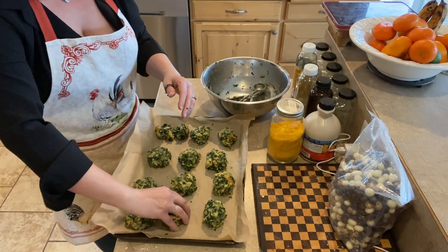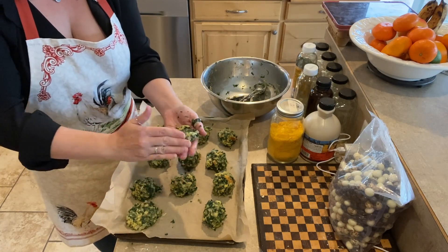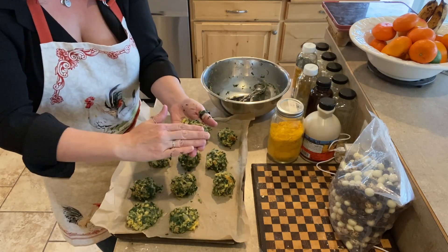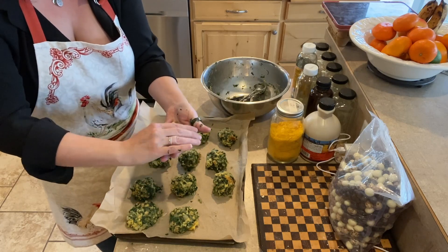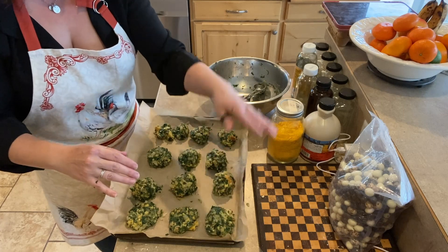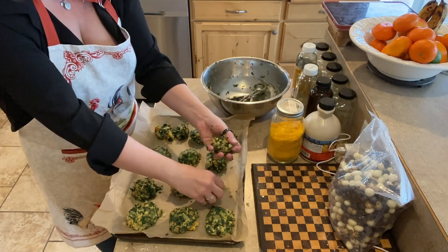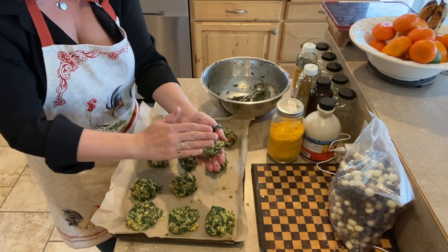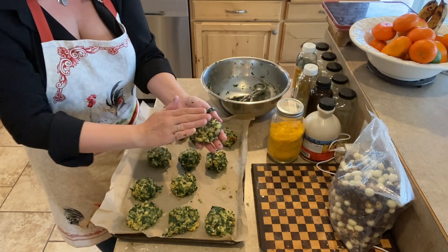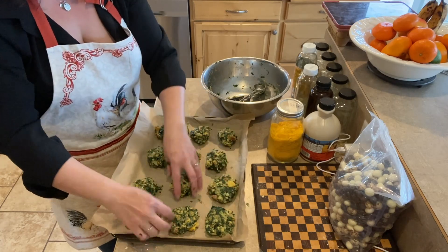I'm just going to shape these into little patties, and then we will get them baked. I suppose you could leave them in the ball shape if you want, and then they actually would be spinach balls. But that is not the way we have always done it, so I will continue to call them spinach balls but make spinach patties.